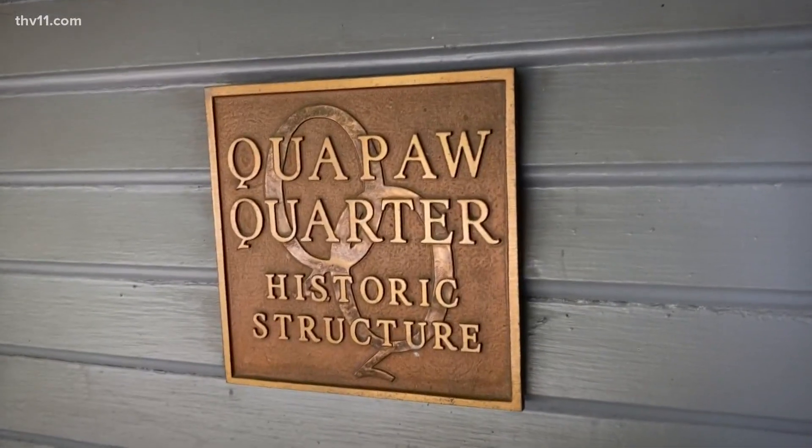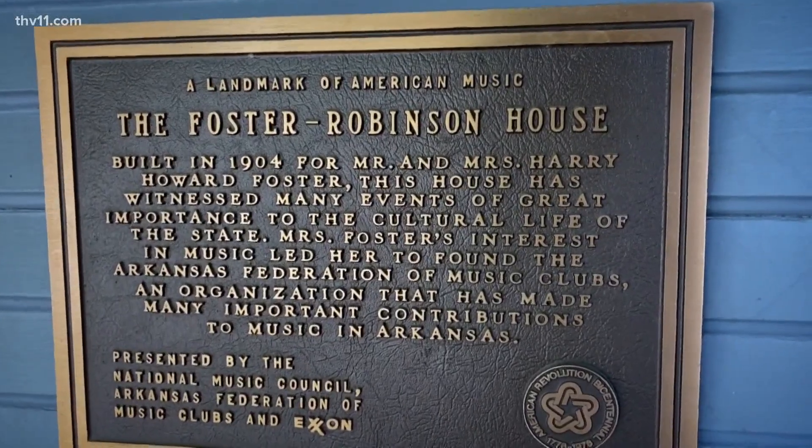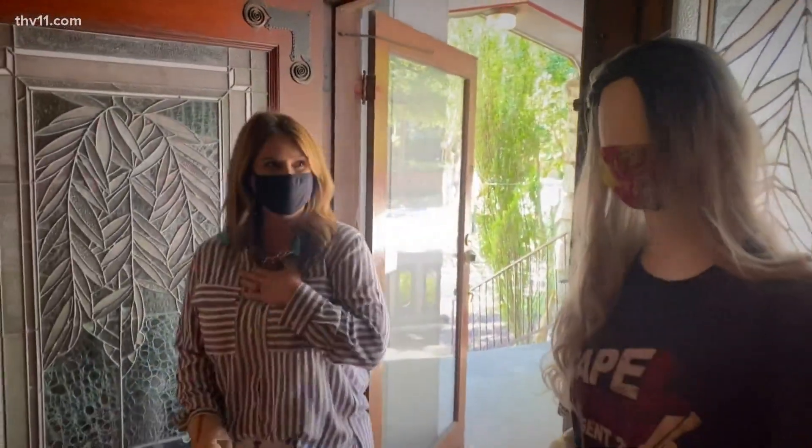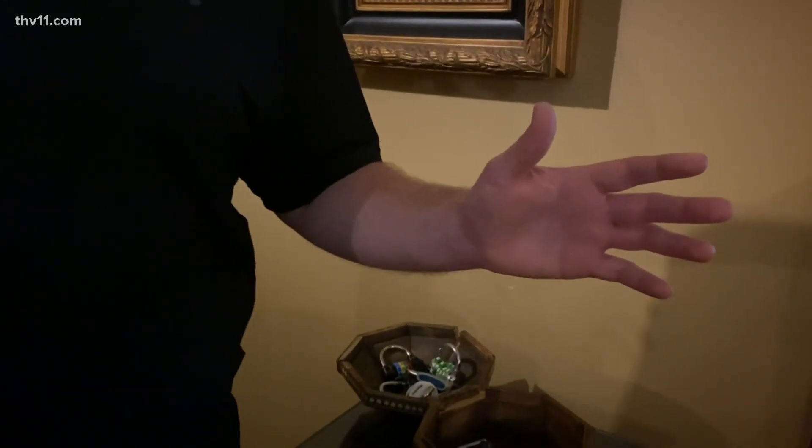Deanna, the owner — welcome to the Mystery Mansion. Who is Joseph Taylor Robinson? Because you have a national historic designation. We are a double historic: for Mrs. Foster, who helped start some music programs in Little Rock, and then Senator Robinson. Is this going to be scary? No, it is not scary at all. It's just super fun entertainment, but we do like a few little creepy moments.